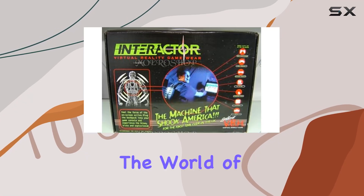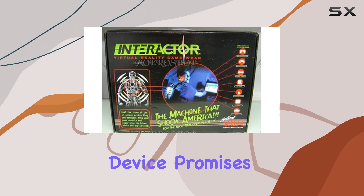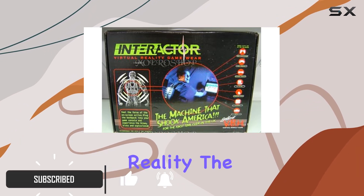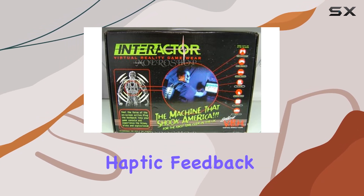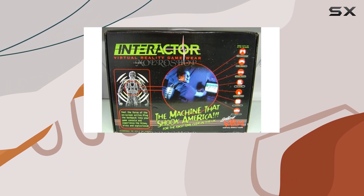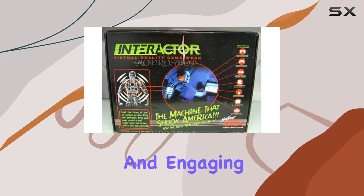Today, we're diving into the world of immersive gaming with the Aura Interactor Virtual Reality Gamewear. This innovative device promises to take your gaming experience to the next level by integrating physical sensations with virtual reality. The Aura Interactor uses advanced haptic feedback technology to simulate the impact and vibrations you'd feel in the game world — whether you're dodging bullets in a shooter or feeling the roar of an engine in a racing game — aiming to make every moment more realistic and engaging.